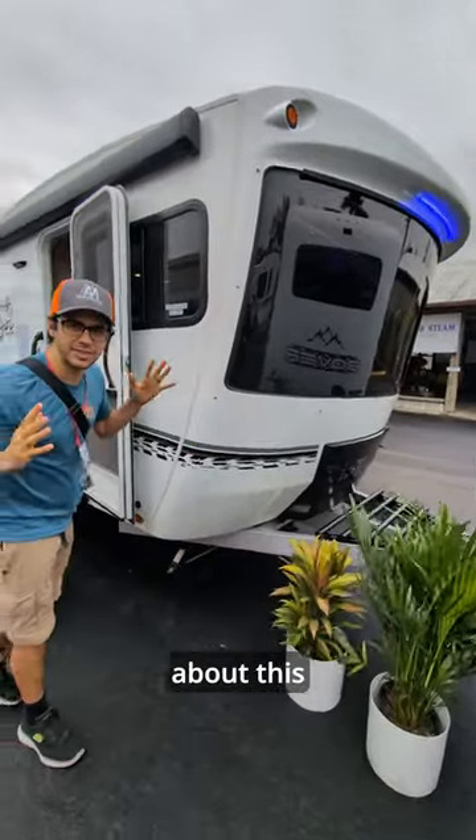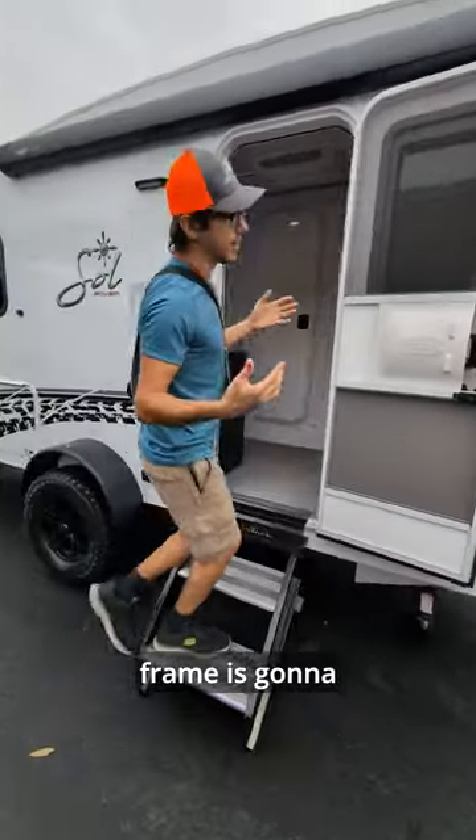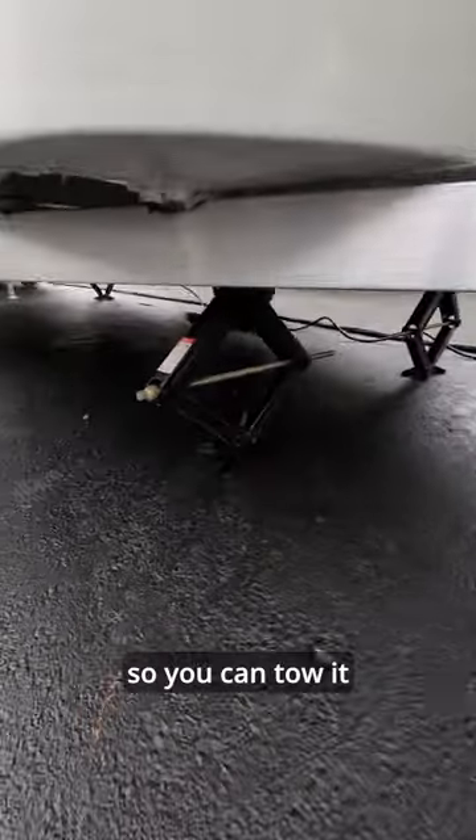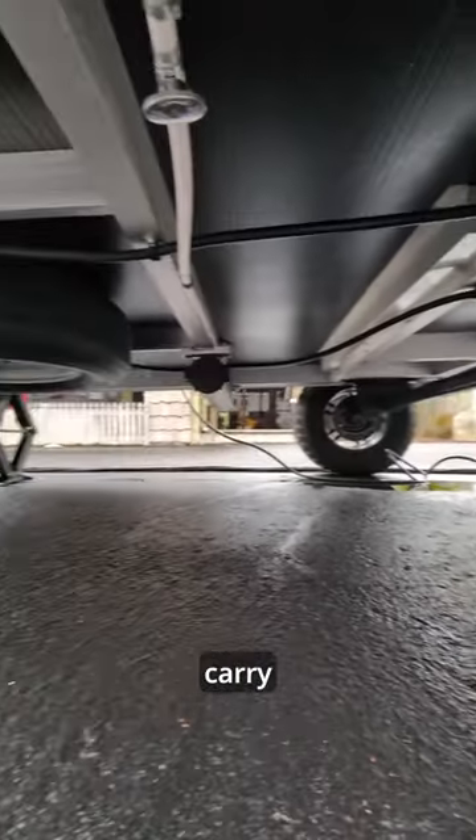Another big thing about this trailer, though, is the frame — it's all aluminum. That aluminum frame is going to reduce weight, so you can tow it with a smaller vehicle, or you just have more weight to carry other stuff.